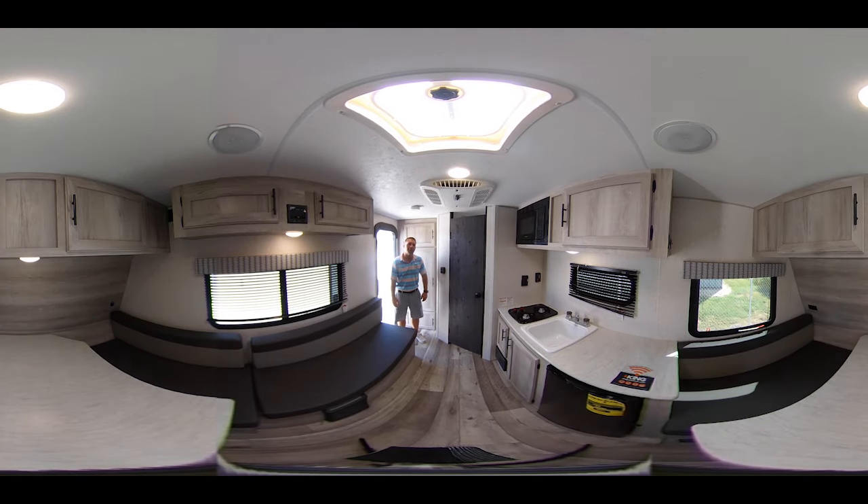Good morning everyone, Blake Potter here at Bell Camper Sales. I'm gonna do a quick 360 video on this 2022 Sportsman Classic 130 RB with the rear bath. Feel free to follow me around with the camera.